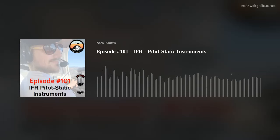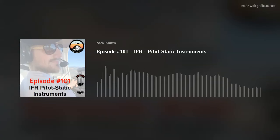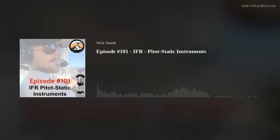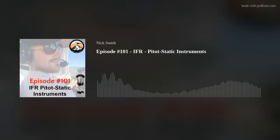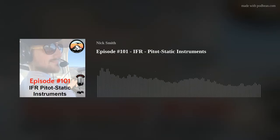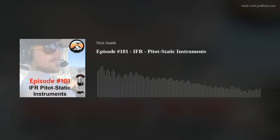One thing you can do as a pilot is test your alternate source during a time when you don't need it. Note the differences between readings with your primary source and your alternate source. When you need to use the alternate source, you'll know what to expect and can apply corrections. For example, if your altimeter reads 100 feet higher and airspeed reads 5 knots higher with the alternate source, subtract those values when using it. For each aircraft you fly, keep these notes on your kneeboard.